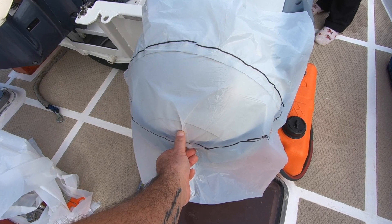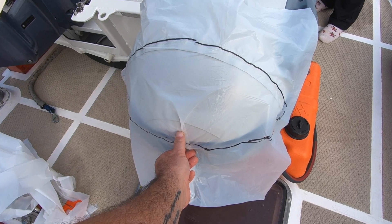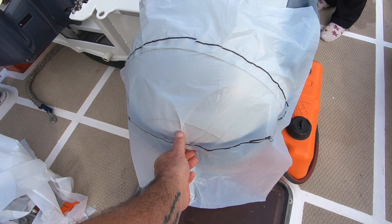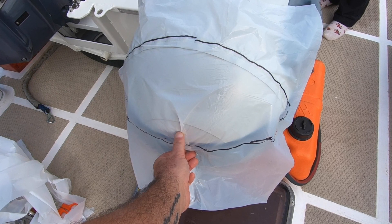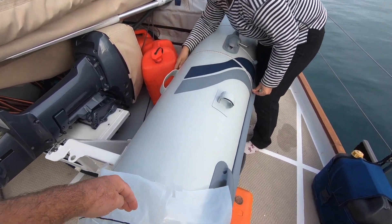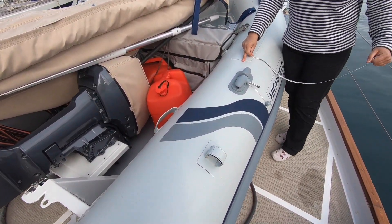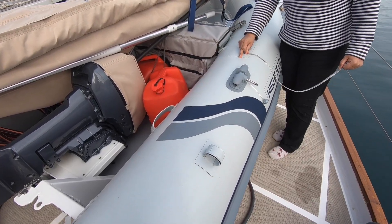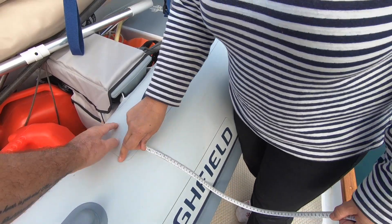We've marked that with a black pen. We're then going to take that plastic sheet away and cut out that shape, and then transfer that to the material that we will use for the dinghy cover. That's currently measuring the tube because from that line pretty much to the seat is a straight cut. So this will be made out of one piece of canvas up to about here somewhere.